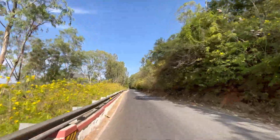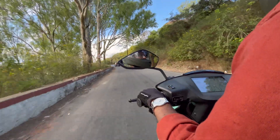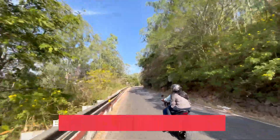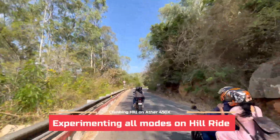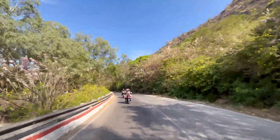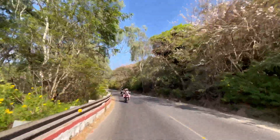I had a doubt: will we get the same performance in eco mode while climbing the hill as in sports mode? So we tested all four ride modes while climbing the hill — eco, ride, sports, and warp mode — and the results just completely stunned me.